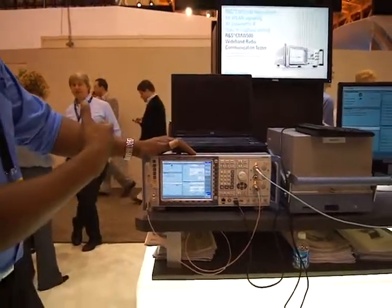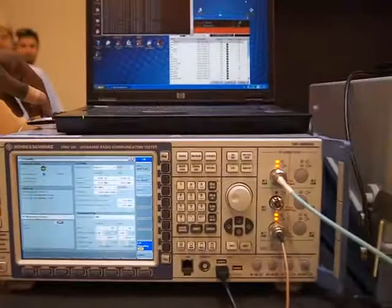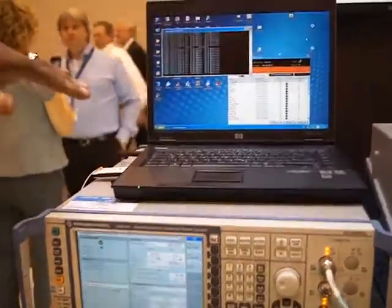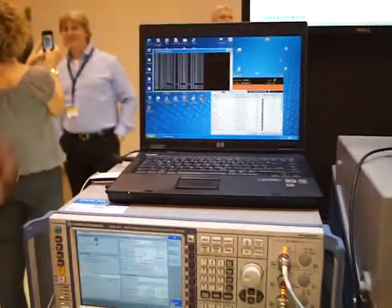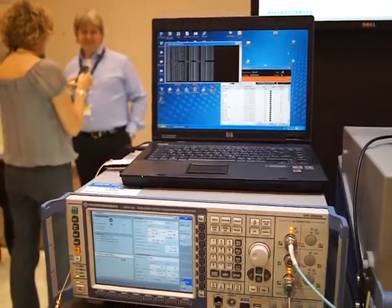Here we're emulating an access point. We have for the laptop here a connection of a USB dongle, a wireless LAN dongle. We create a signal here to emulate the network, have it connected, and we can do both RF measurements and also data throughput measurements.